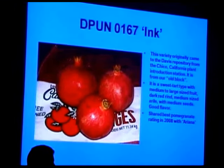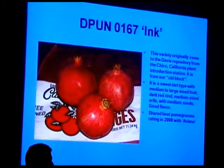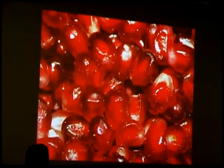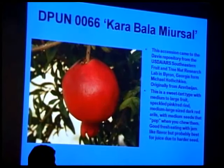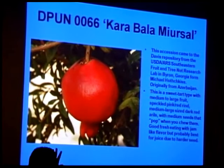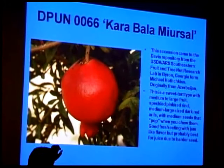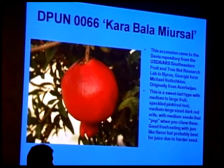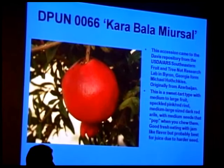Ink — you may have heard of this one. It's done quite well in tastings and comes from our older block. A little crunchier seed, a touch more tannin, but really good flavor and good color. Karabala Mirasal came from the Byron, Georgia collection and was rated highly by Levin for juice. It has harder seeds, but is very important for its cold tolerance, and is probably originally from Azerbaijan.